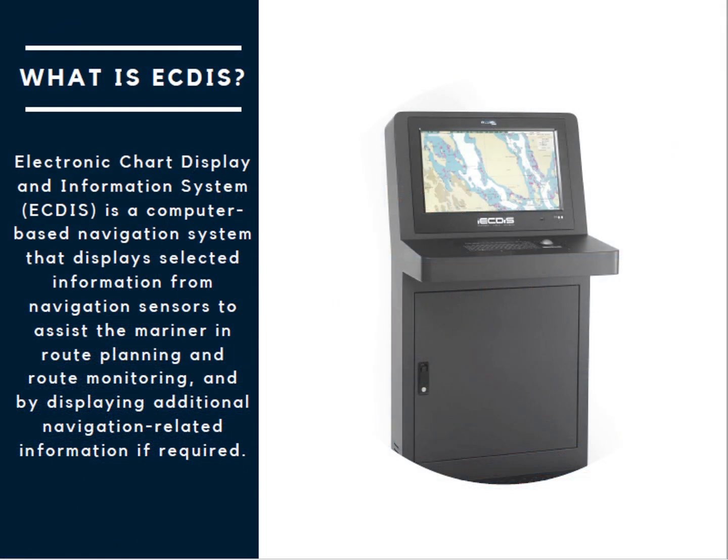What is ECDIS? ECDIS is a computer-based navigation system that displays selected information from navigation sensors to assist the mariner in route planning and route monitoring, and by displaying additional navigation-related information if required.